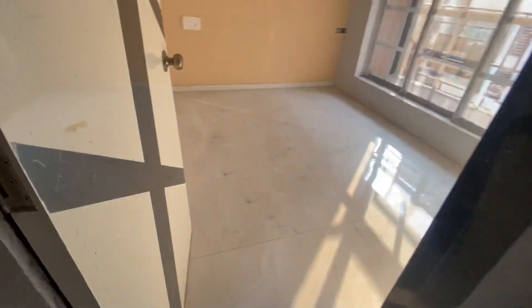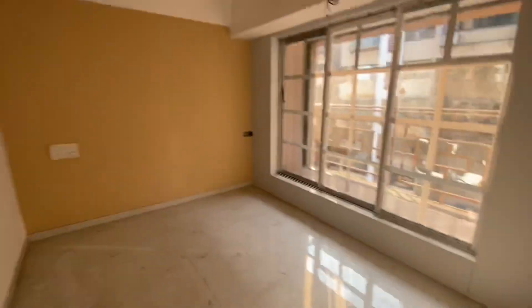This is your first bedroom, which is non-attached. It again has a very beautiful balcony with an open view, and nice sunlight is coming through inside.